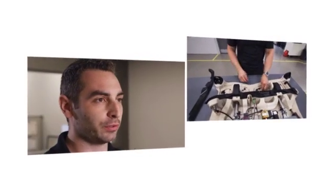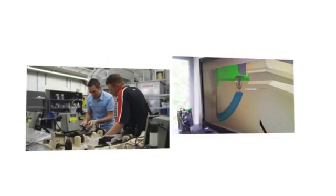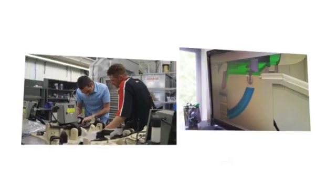The benefit for our customers of having the jig redesigned and modified helped us reduce their cycle time by four seconds per cycle, knowing that they're doing almost 250,000 parts per year.